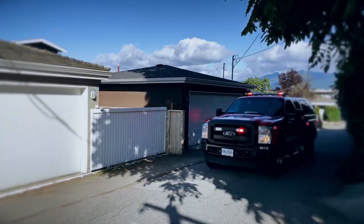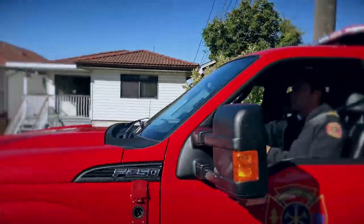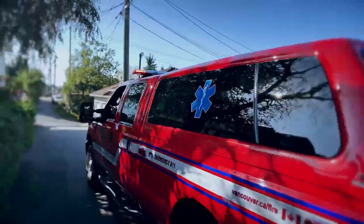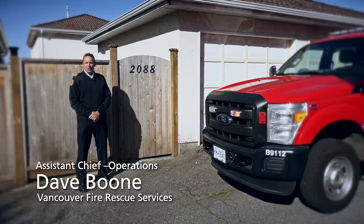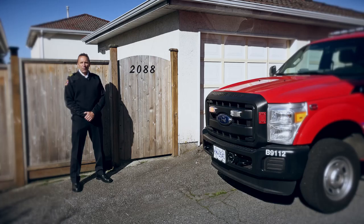They can't help you if they can't find you. Vancouver Fire Rescue Services is called upon to respond to the rear of property at times, whether it be a medical call, a fire call, or a hazmat call. Having posted signage at the rear of your property will greatly reduce our response times and allow us to get to you sooner. We can't help you if we can't find you.